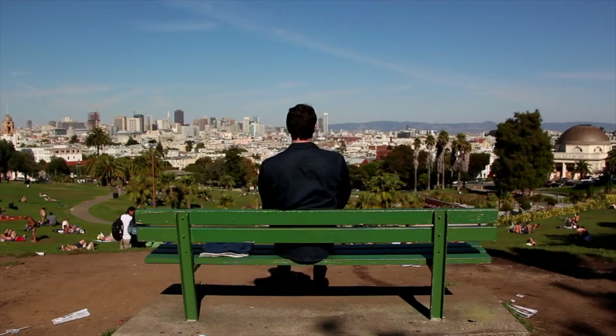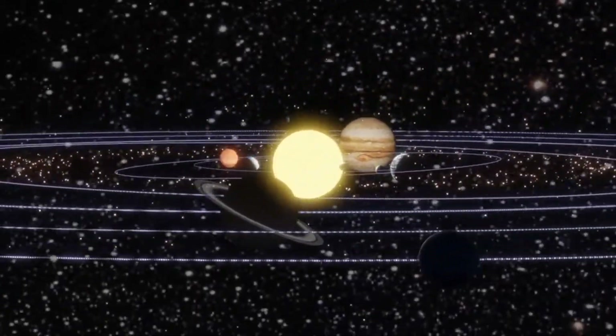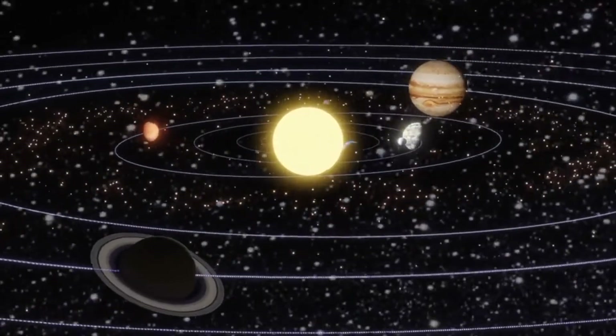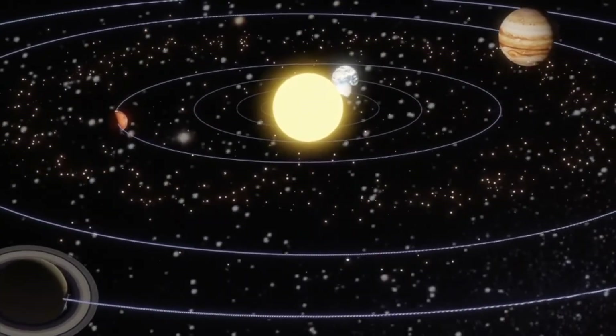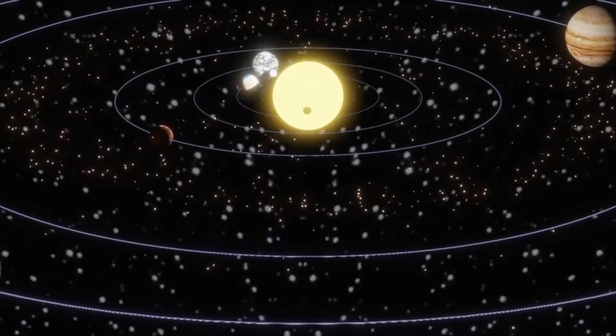Are you sitting down? You may feel like you're sitting still. What if I told you that you're actually whizzing through space at around 67,000 miles per hour? That's right, Earth travels around the sun very quickly, even though it takes a whole year. In fact, objects in space are always moving around.